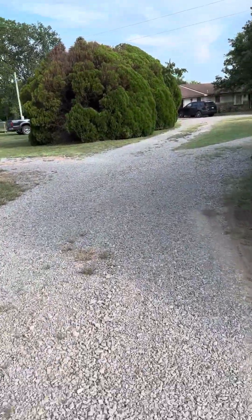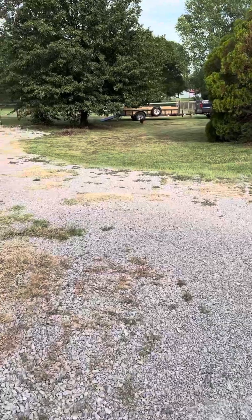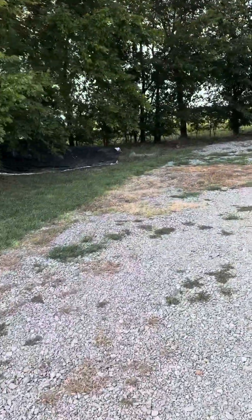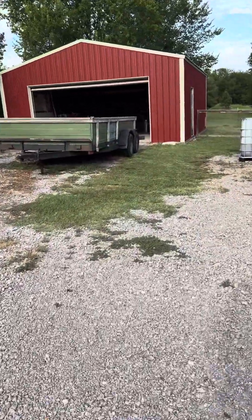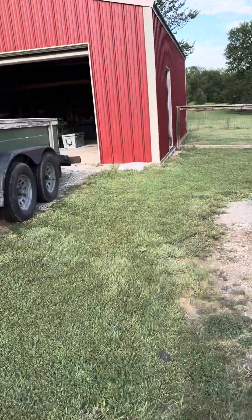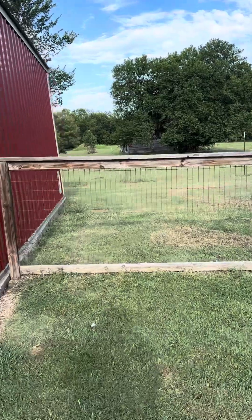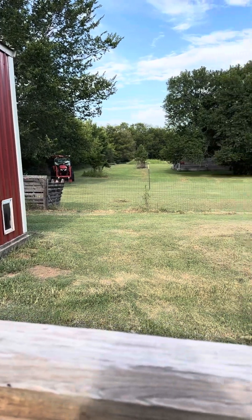I'm going to first go to the shop because it's open. I've got chickens running around out here, but they ain't got any roosters. I'll stop here first. They've lived here for, I think, 10 years. They completely renovated all of it.